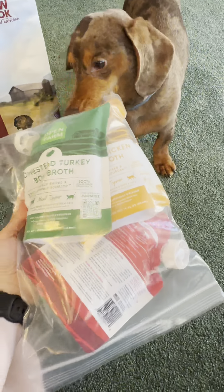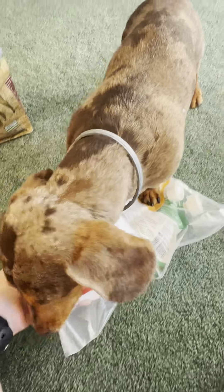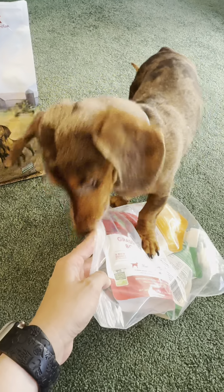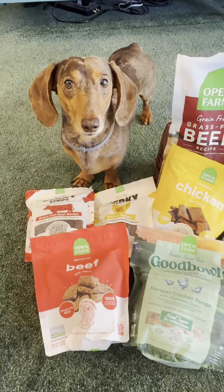These are turkey, beef, and chicken bone broth, which we could add to his food as a topper and we can test that out later. I know, you want to test it now. Thank you so much, Open Farm, for sending these goodies.